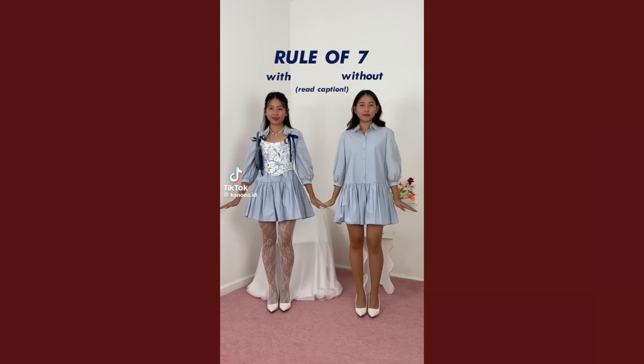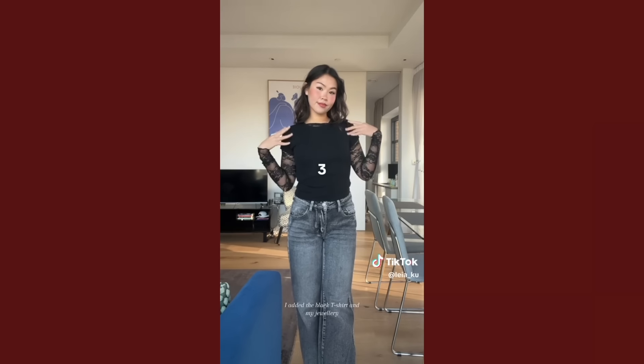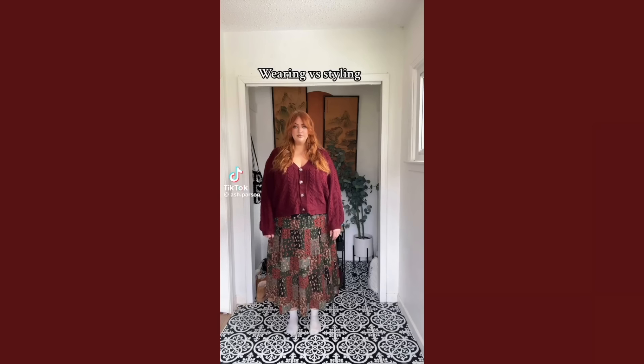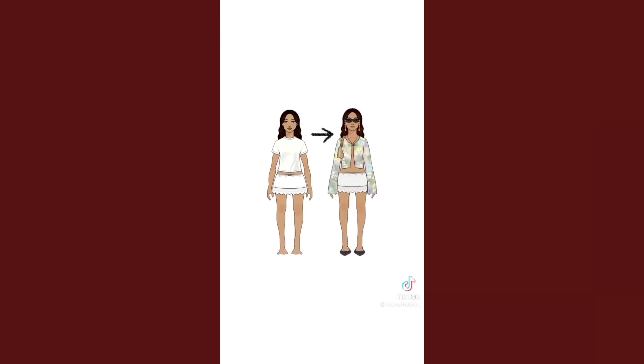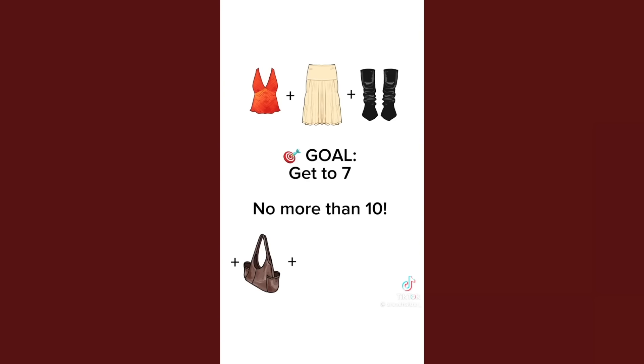Today I'm going to be trying the TikTok seven point outfit system. In summary, it's where each item is a point and the idea is having a minimum of seven points to make a more elevated outfit. It reminds me of the wearing versus styling outfit trend from a couple of years ago, showing how much of a difference accessorizing and focusing on details makes. But the seven point system is like gamifying that, which I kind of prefer because it forces you to be creative to hit that seven points.